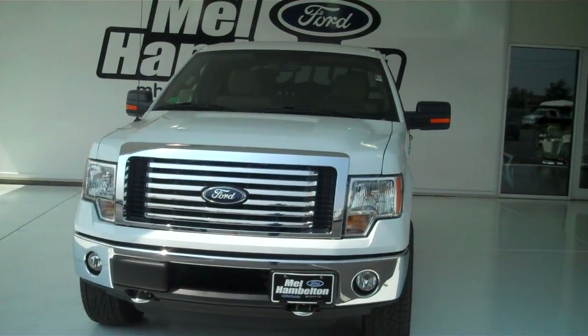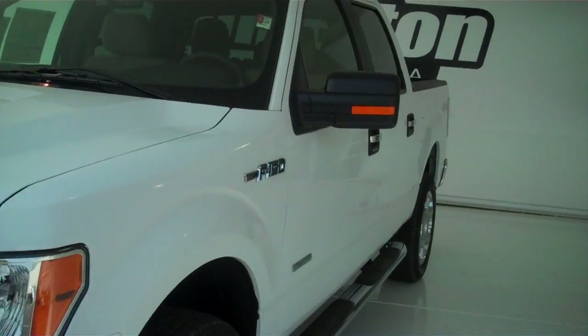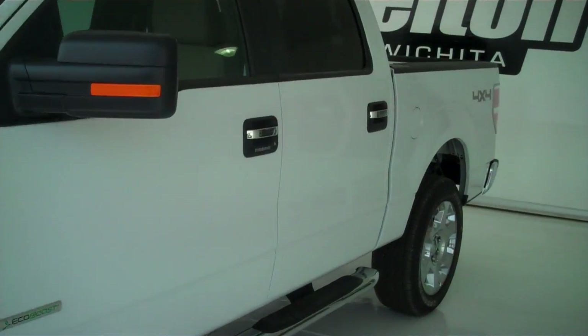Here we have a 2011 Ford F-150. This is an XLT. It is white in color. It is brand new — everything on it is in brand new condition. This is the 3.5 liter twin turbocharged V6.